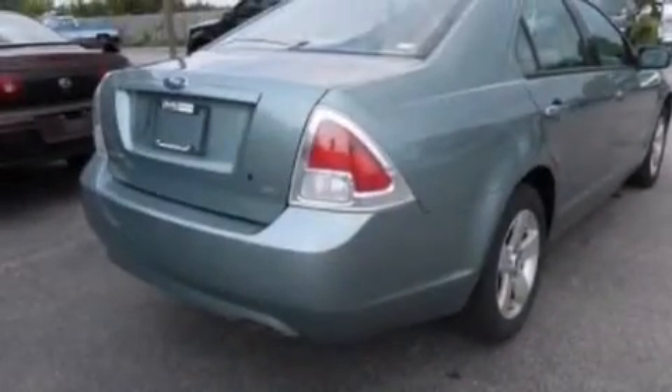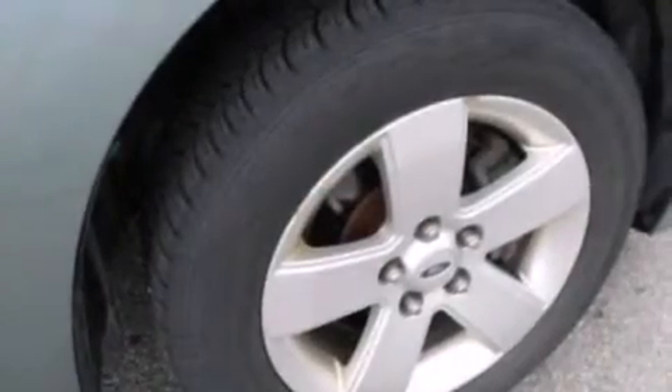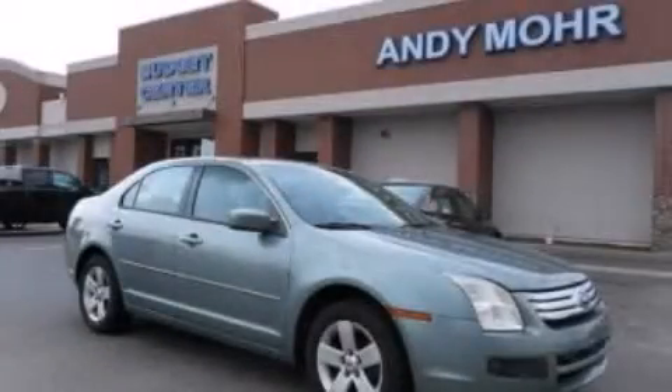12-volt power outlets, a passenger-side airbag, a split-folding rear seat, full-power accessories, and a multi-link rear suspension. This vehicle won't last long at this price. Call and arrange a test drive now.